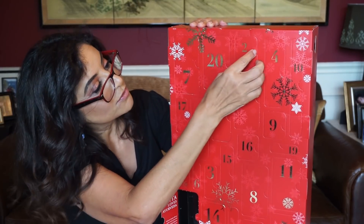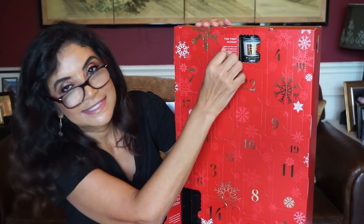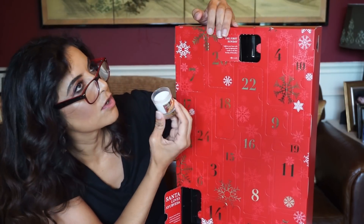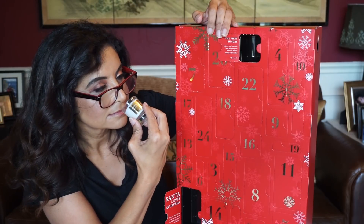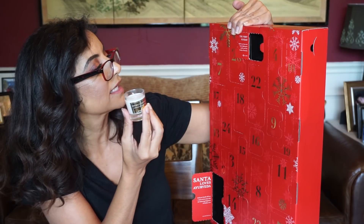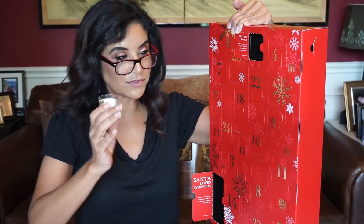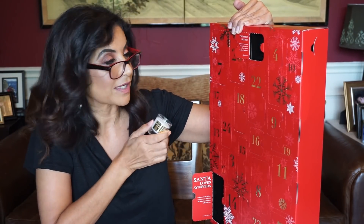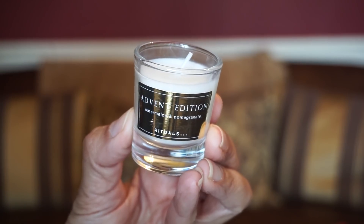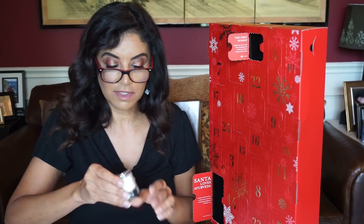Door number two is up here. And here it says 'The First Sunday.' It's a candle — a nice little candle. Oh, that smells so good! It says, 'Lighten your heart with hope by lighting this candle on the first Sunday of December.' So for Advent, every Sunday you light a candle, so I'm sure we'll get four candles in here. Watermelon and pomegranate — this smells wonderful.